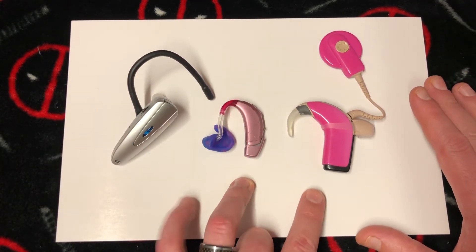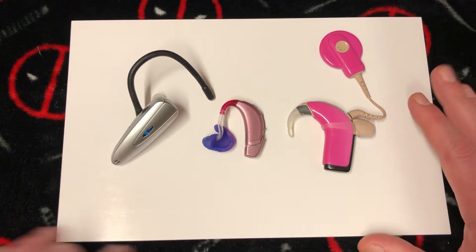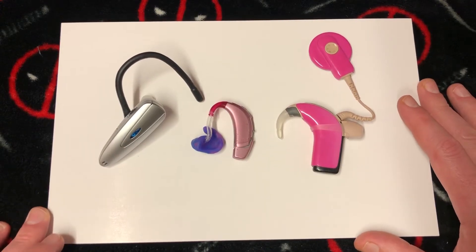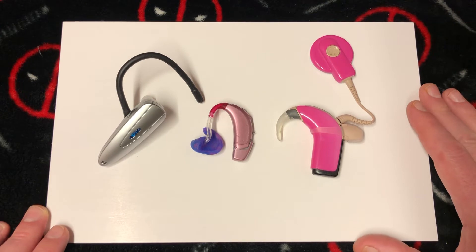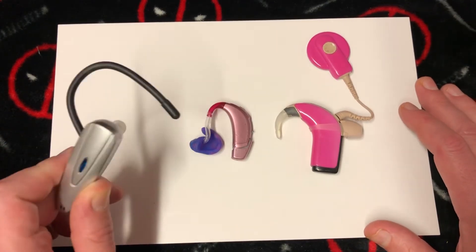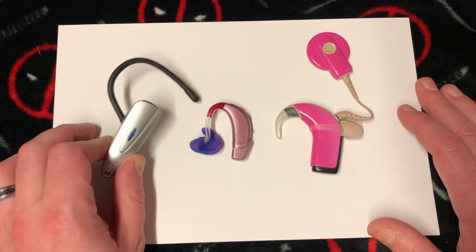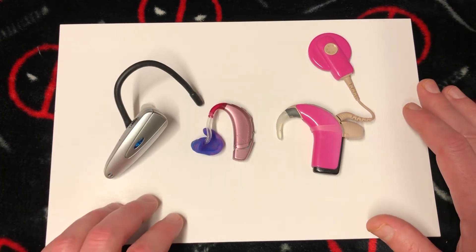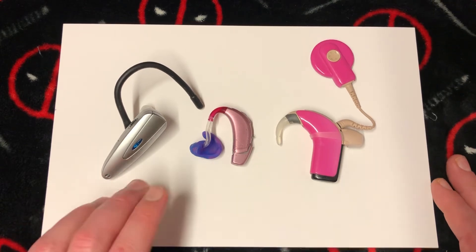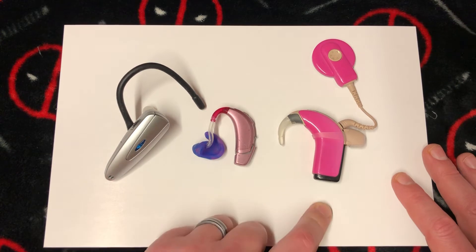These are actually my daughter's devices. She's deaf in one ear and almost deaf in the other, and that's one reason I wanted to make this video — to let people know the differences. In my situation, it wouldn't be a good idea to get an amplifier when you need a hearing aid. If you're having hearing problems, you definitely need a hearing aid, not a sound amplifier.